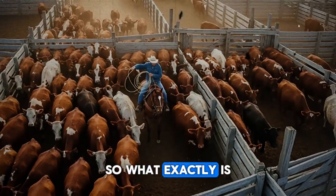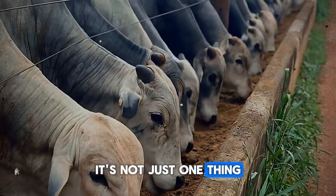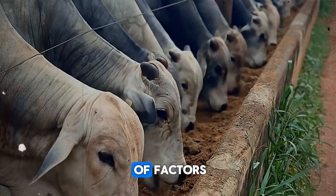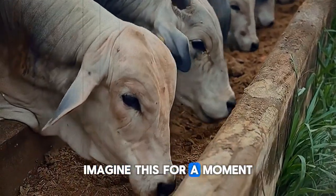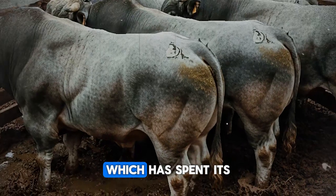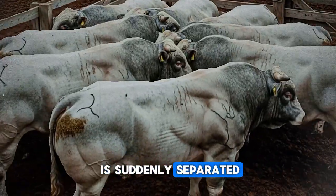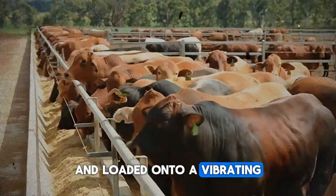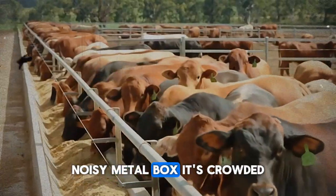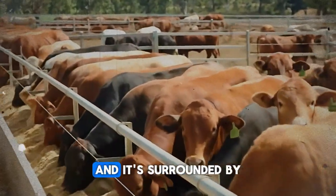So what exactly is this transport stress we talk about? It's not just one thing — it's a powerful combination of factors that hits your cattle all at once. Your Hereford bull, which has spent its life in a familiar pasture with a stable herd, is suddenly separated, moved through unfamiliar chutes, and loaded onto a vibrating, noisy metal box. It's crowded, the temperature can swing wildly, and it's surrounded by other anxious animals.